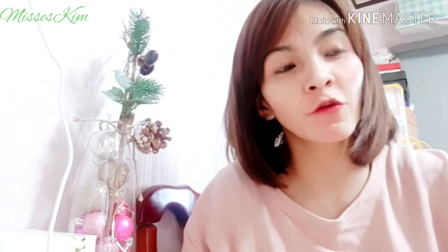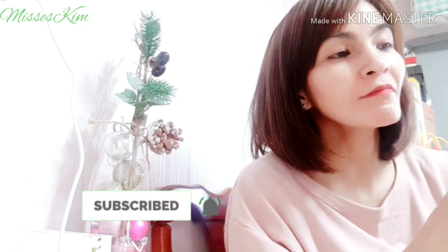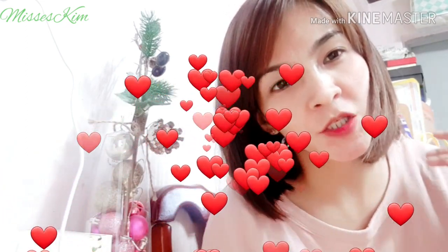Hello guys! Hello mga mumsies! So, I'm going to do a product review today. Because actually, I received a gift from my husband. Yesterday, it was Children's Day.